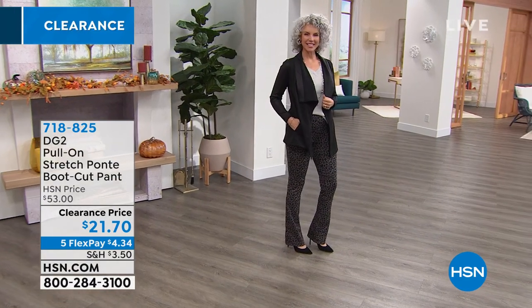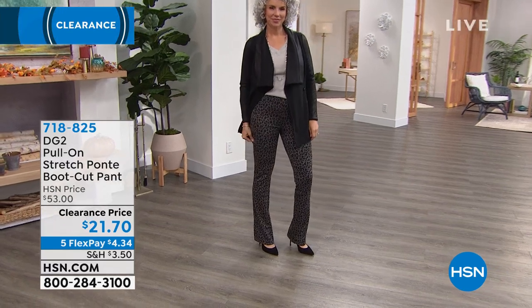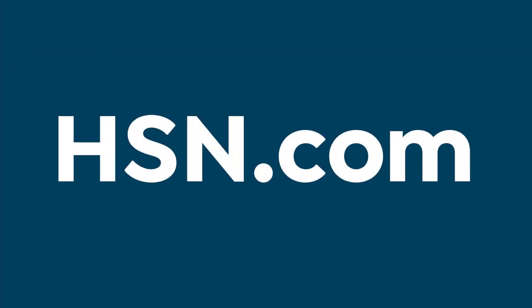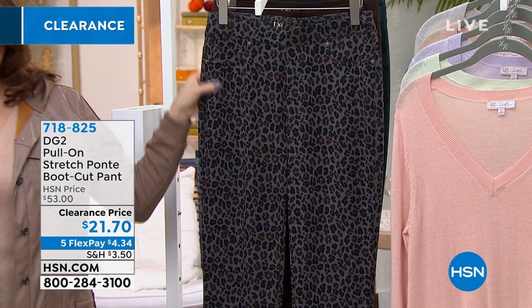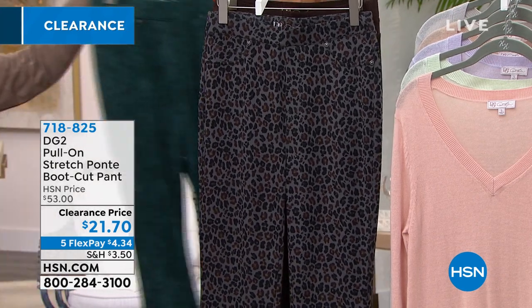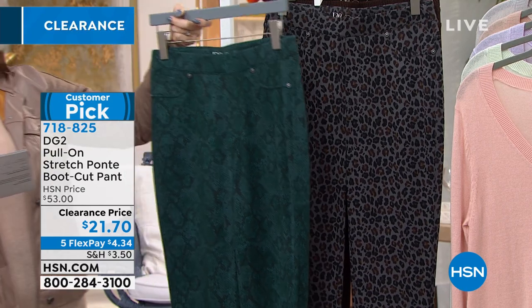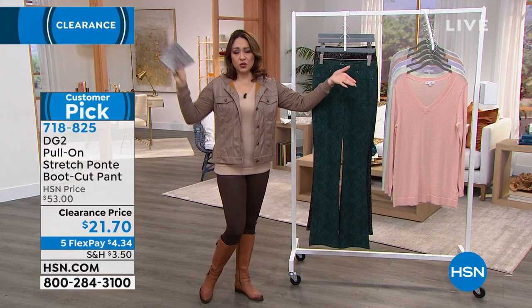Another customer pick: the pull-on stretch Ponte boot cut pant — a very popular silhouette for DG2. It looks like a jean but wears like a legging. $53 pant today for $21.70. Available in espresso crocodile and gray leopard. Green snake is extremely limited. Inseams: 29.5 petite, 31.5 average, 33.5 tall. Extra extra small to 5X. The size inclusiveness is wonderful — from extra extra small to 5X in both sizing and inseams.